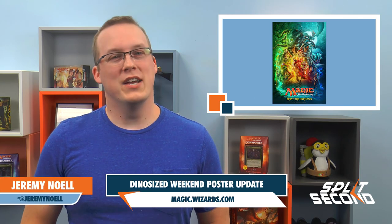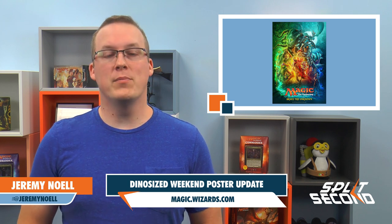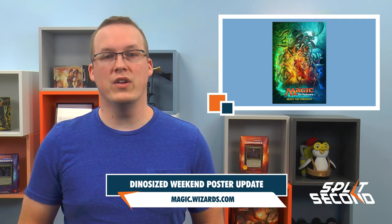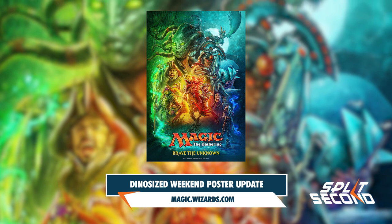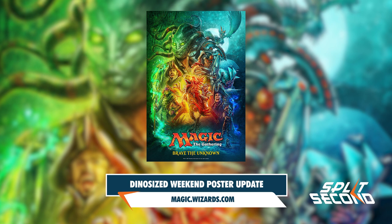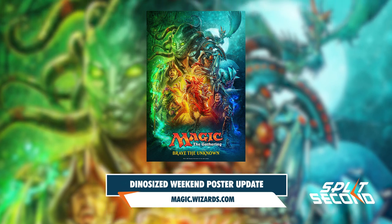Yesterday, we reported on the Dino-sized weekend taking place on October 28th through the 29th, where players can play sealed, draft, and a special four-pack draft. One of the big prizes for the weekend will be a mini-poster with artwork revealed yesterday. The original poster had a typo in the tagline, and Trick Jarrett of Wizards of the Coast has confirmed this typo was only on the digital image and will not appear in the physical posters given out to players.